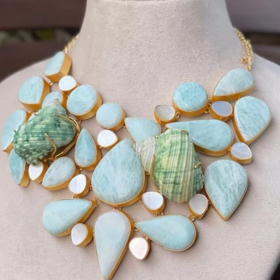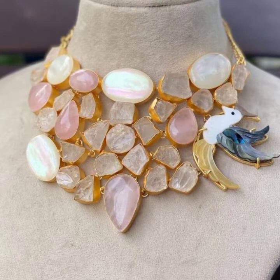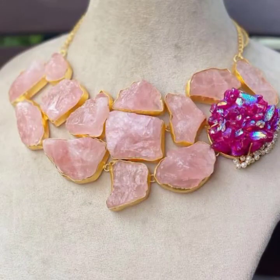Hey guys, welcome back to my channel! This video features the most beautiful and latest woman necklace set styling ideas for girls and women, with different stone color combinations and beautiful decoration ideas.